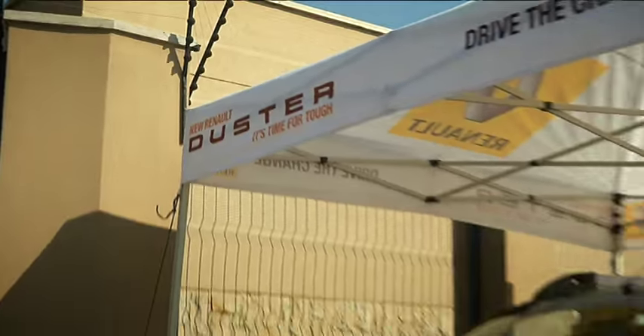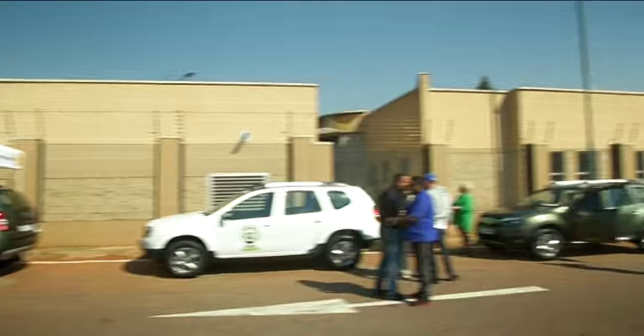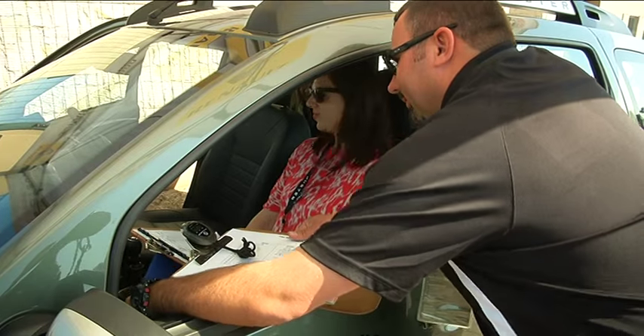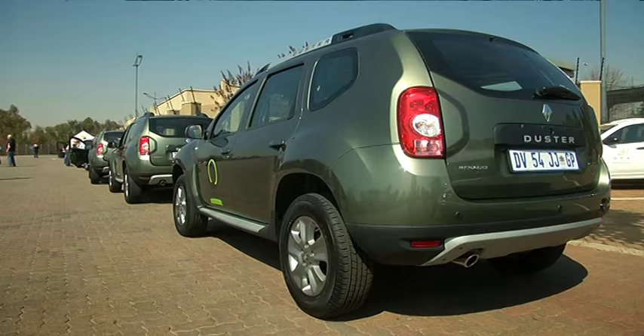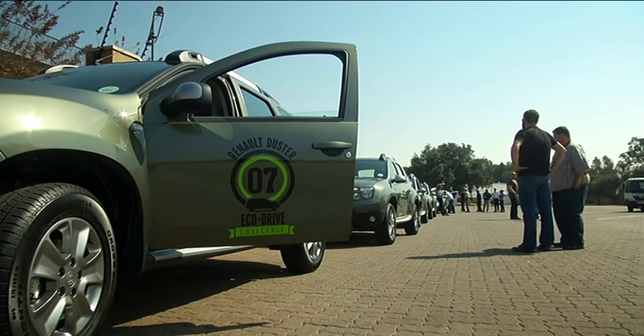We decided to build an event around that. Total hasn't run an economy run for a while, and we thought this would be a nice fit. We got the team that used to run that event and put it together. It has been a little adventurous and, to be honest, we weren't sure how it would go down.